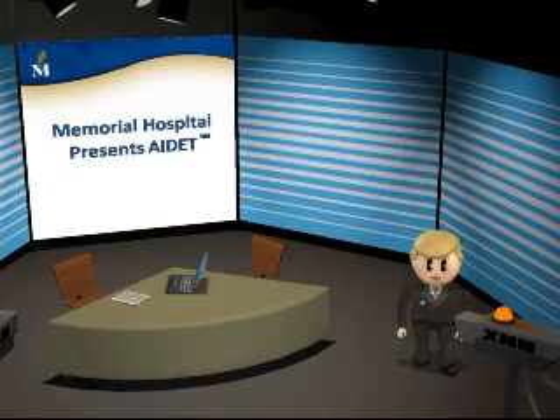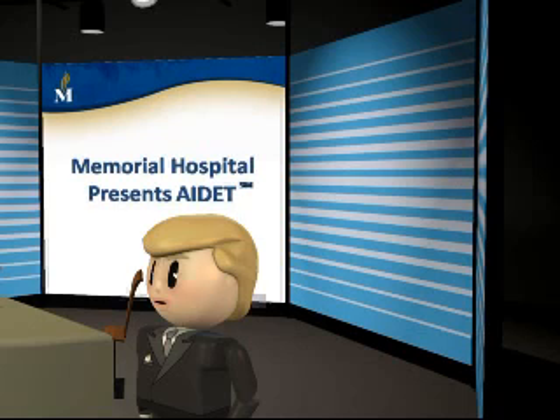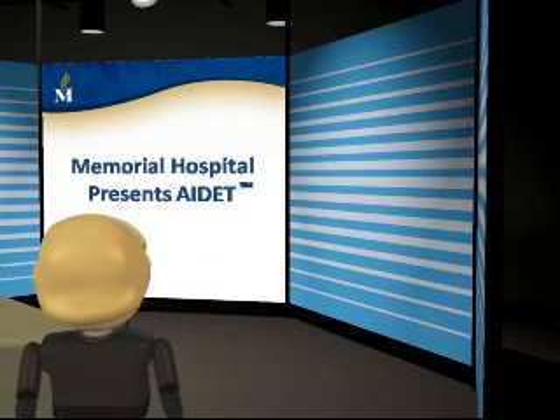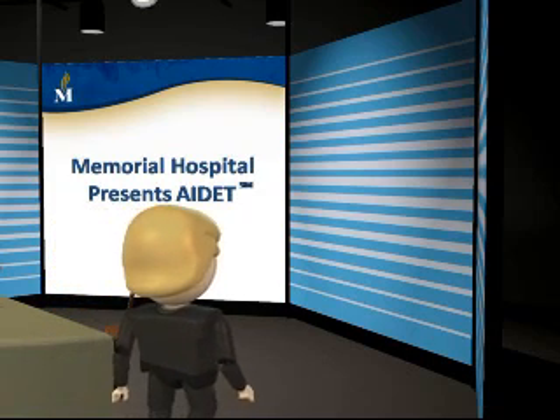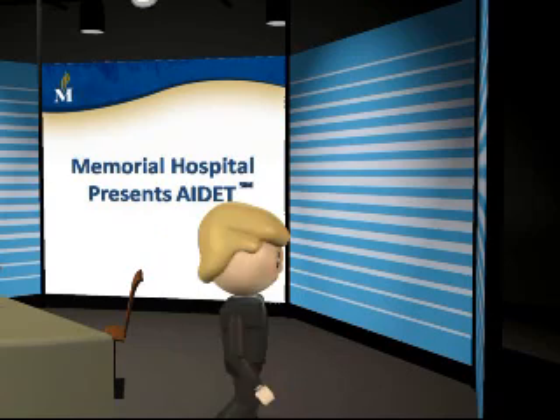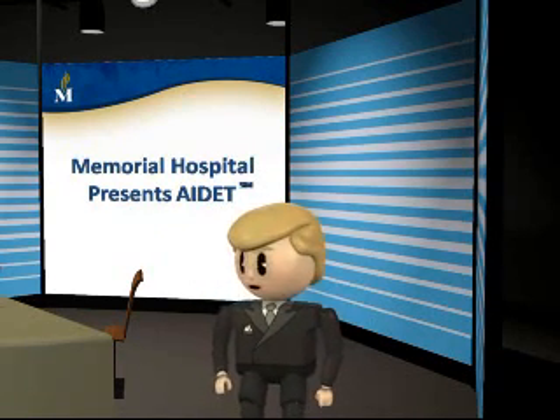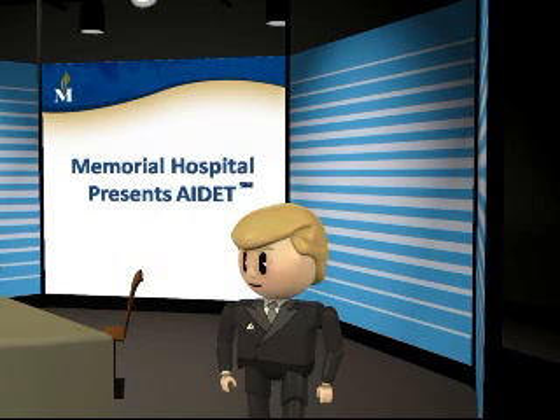Hello and welcome. My name is Mr. Duguid and I've been invited to share some important information about AIDIT. AIDIT is a communication tool that will enhance the way Memorial staff communicate with patients and their families. Before we delve into the AIDIT principles, let's try and get a better understanding of why customer satisfaction has become so important to our hospital.